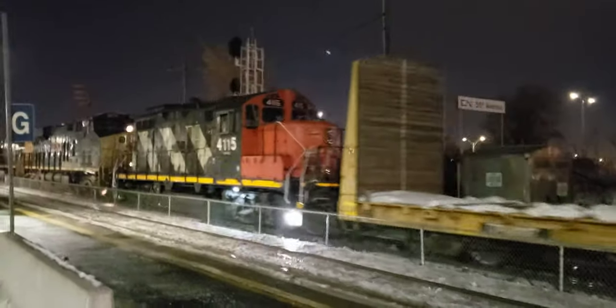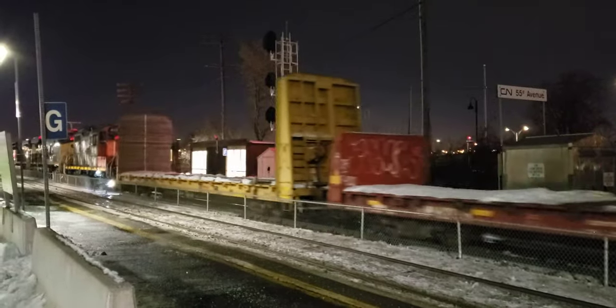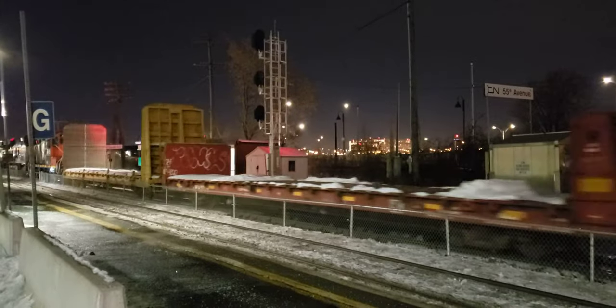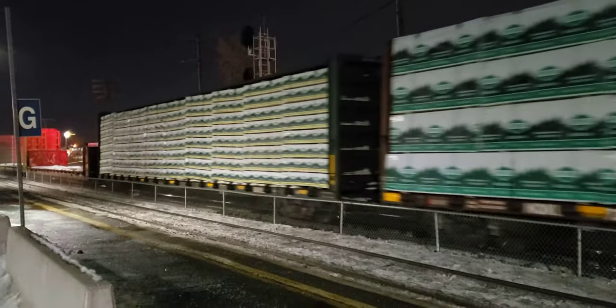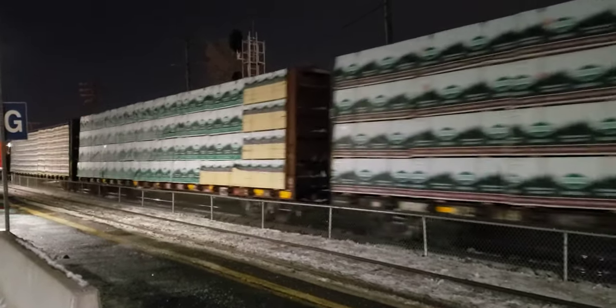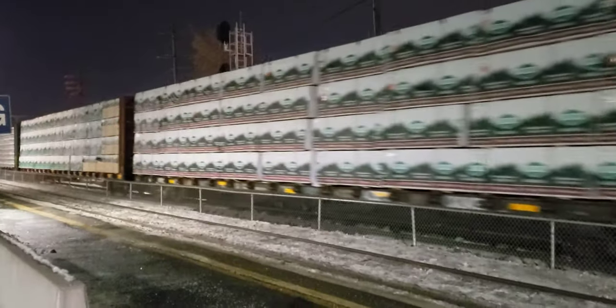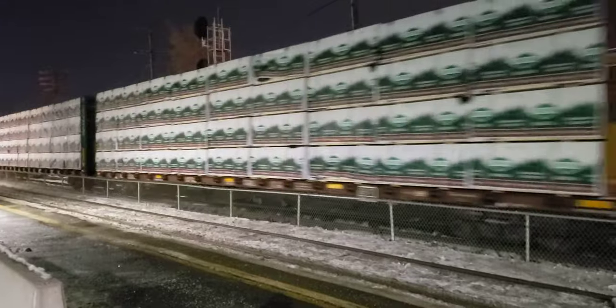But the CN Zebra. An old Jeep. A little bit past six o'clock p.m. here at Dorval on the 1st of February 2022.